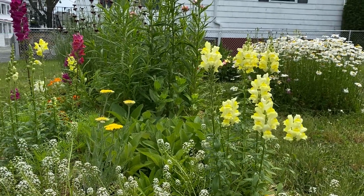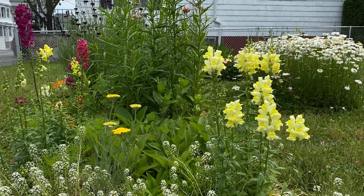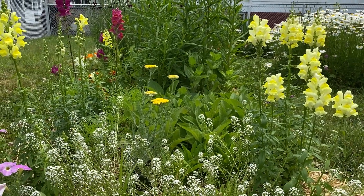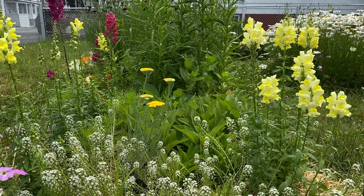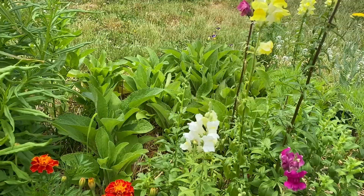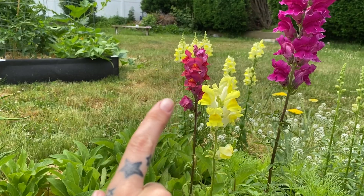Snapdragons are popping like crazy right now. I got a lot of yellows but I did get some interesting color variations so I'll show those to you. There is some yarrow right there which is a perennial. I did plan to keep this as an annual garden but I may pop some perennials in — maybe every year I won't feel like starting 500 trays of annuals. I got this at a nursery I went to for the first time the other day. There's the foxglove back there. Some more snapdragons — that one back there is really beautiful.